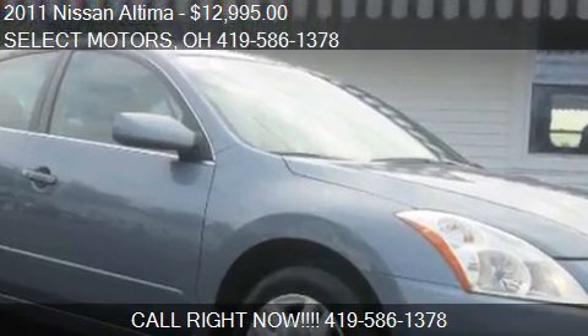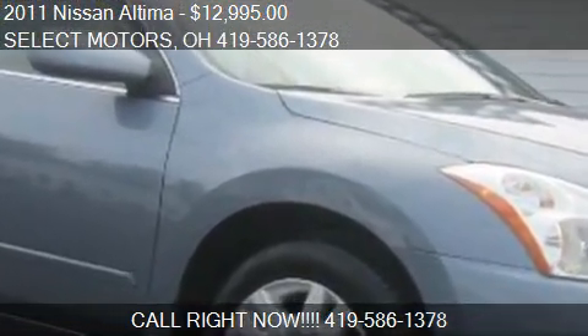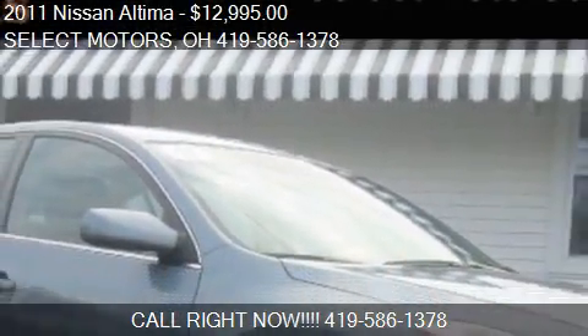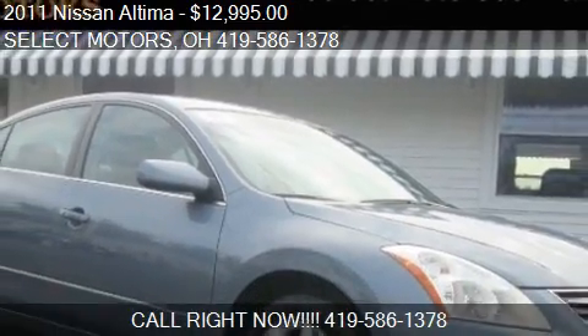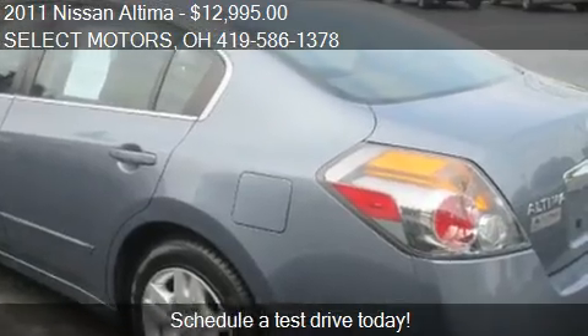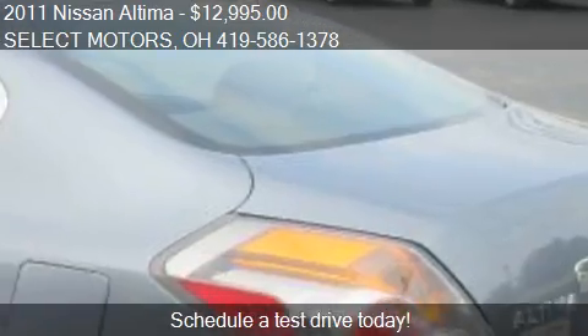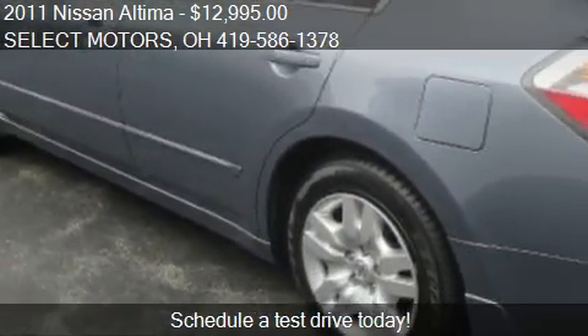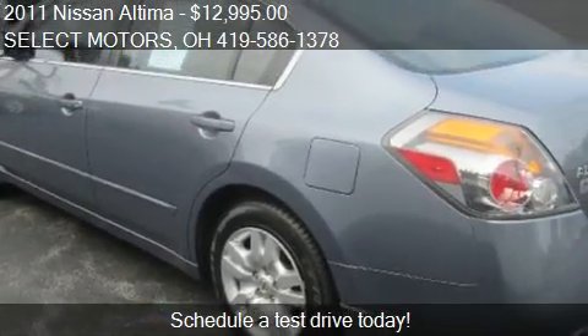This 2011 Nissan Altima is offered by Select Motors. Priced at $12,995, this Altima is ready to sell. This 2011 Nissan Altima has just over 32,043 miles.